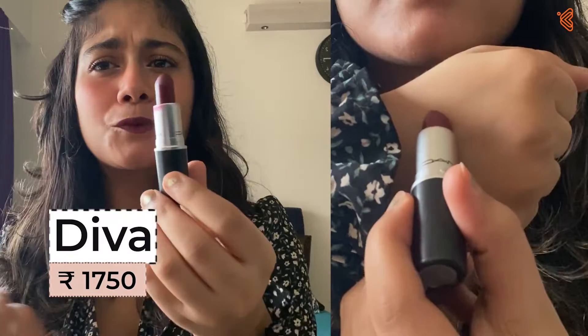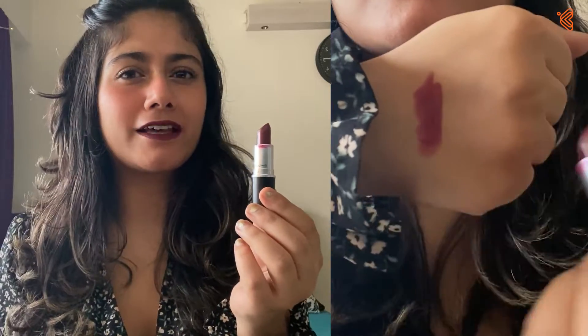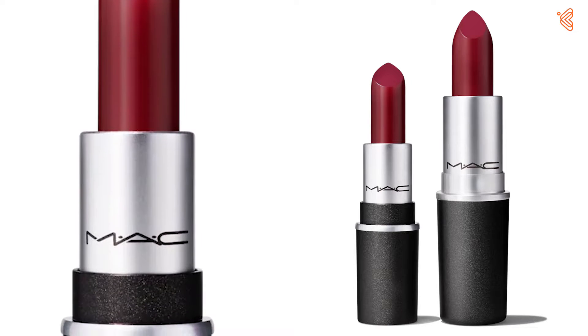We're starting with my favorite which is Diva, which is just like the most perfect dark vampy shade for the days where you feel a little mysterious, a little avant-garde, a little different. I think this is great to express yourself on days where you feel a little experimental, and it's one of those shades which goes with almost every outfit — from a dark dress to a white crisp shirt. It's just a perfect statement lip color and that's why it's one of my absolute favorites.